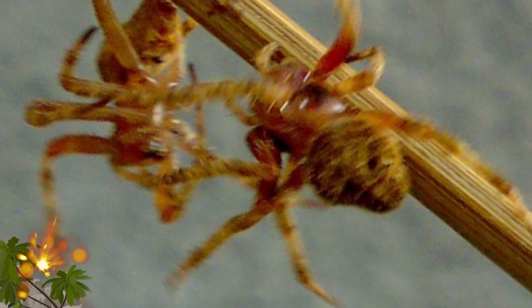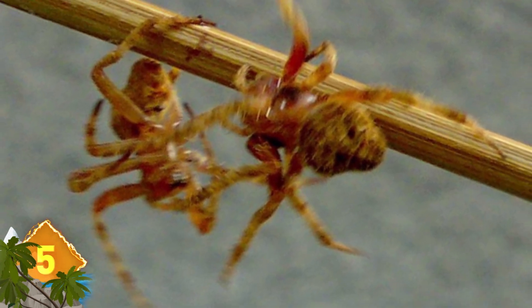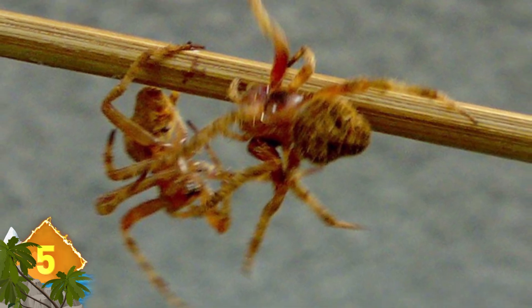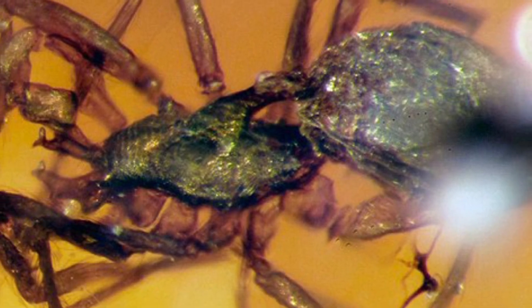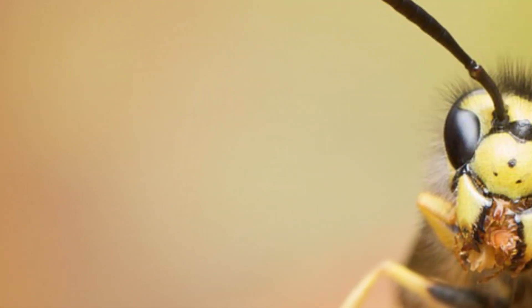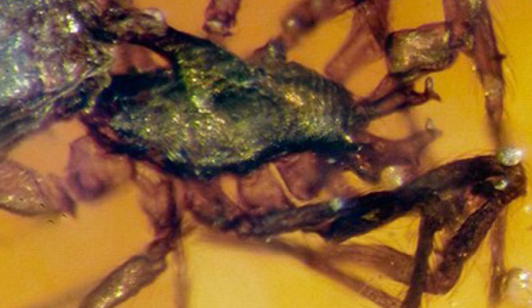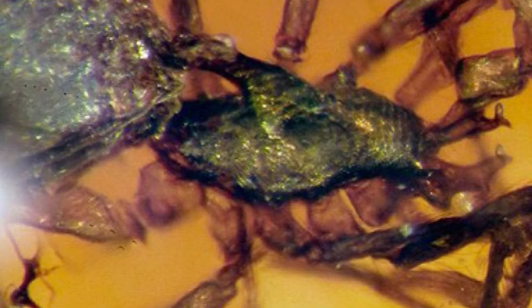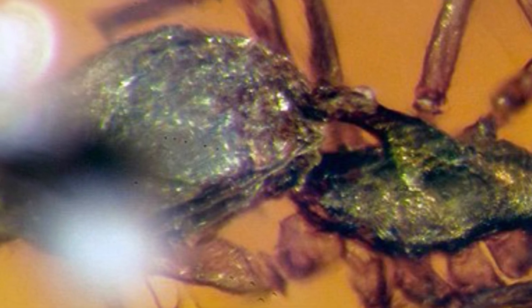Two members of an ancient extinct spider species were found suspended in amber, locked in mortal combat for some 99 million years. The unusual species was covered with unique body armor, and males had two horns with prongs on their heads, along with fangs. The armor was used to protect the arachnids from predators like wasps. While the specimens were initially found in a mine in northern Burma, or Myanmar, researchers actually bought them from a dealer in China.